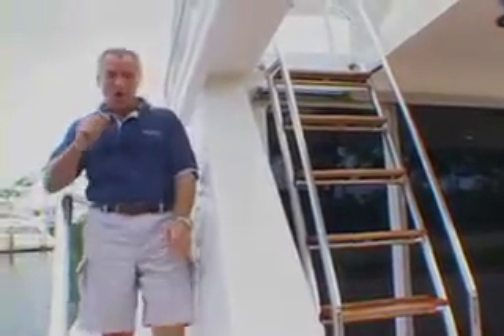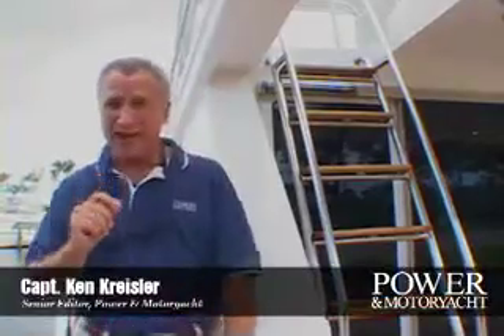Ocean Alexander was born over 25 years ago when Alex Chu, then a hardware manufacturer with a keen sense for business and an eye for quality, met renowned naval architect Ed Monk Jr. And the rest, they say, is history. I'm Ken Chrysler, Senior Editor of Power and Motor Yacht Magazine. I'd like to show you around the latest offering from this fine builder, the Ocean Alexander 58.